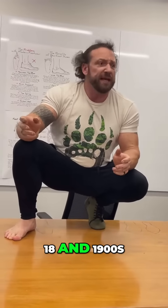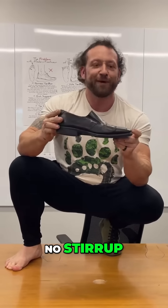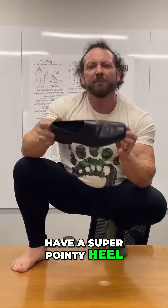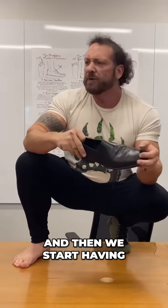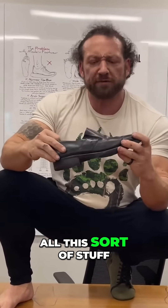As shoes started developing through the 1800s and 1900s, we had dress shoes — same concept, no stirrup, but we've got a raised heel. Even this one has it. And now we start having back problems, knee problems, all this sort of stuff.